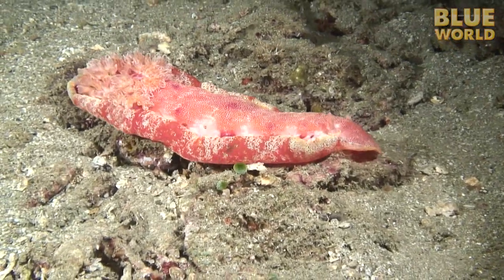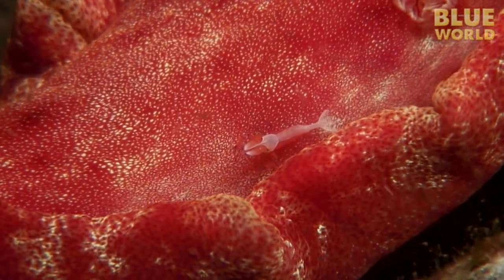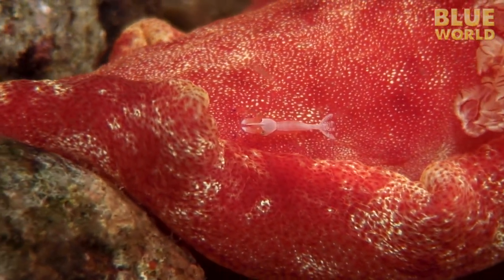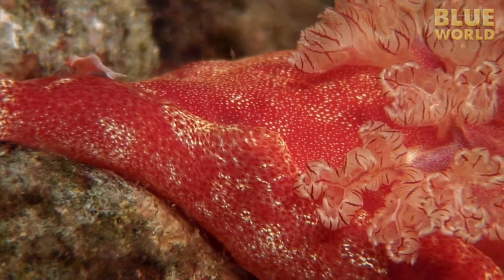The Spanish dancer also serves as a kind of magic carpet. Its passenger is an imperial shrimp. This is transportation that offers protection from predators as well as a steady supply of food. The shrimp feeds on the poop of the nudibranch. In exchange for the free room and board, the shrimp keeps the tufted gills of the nudibranch clean.